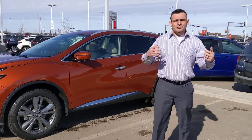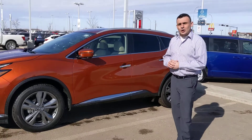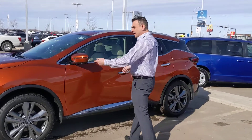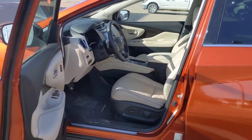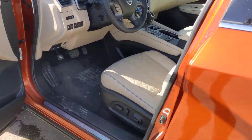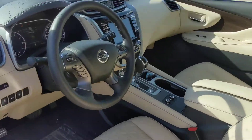Lane departure warning, forward emergency braking, blind spot monitoring, adaptive cruise control — all those goodies to keep you safe on the road. Of course, Nissan's intelligent all-wheel drive, and check out that beautiful interior — that beautiful cashmere color looks absolutely luxurious.